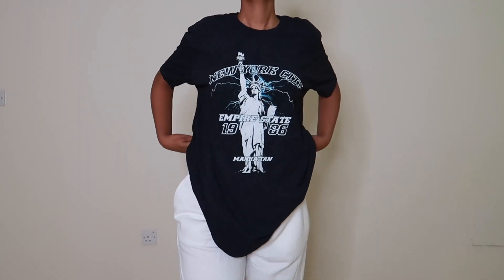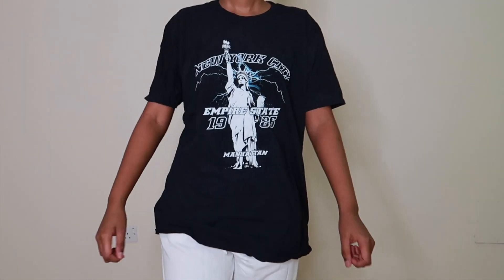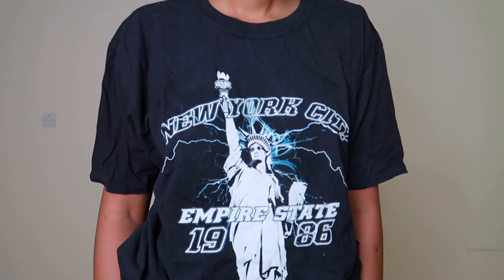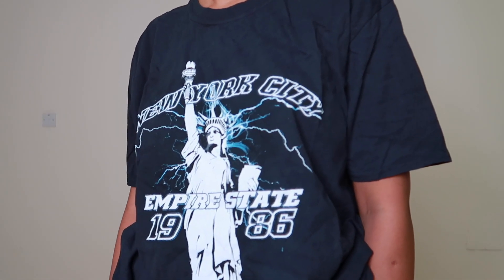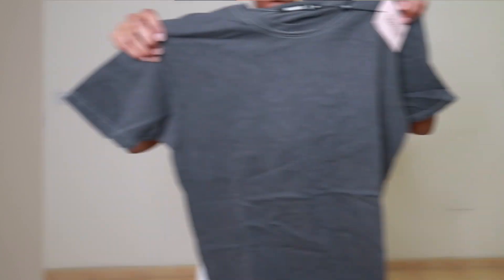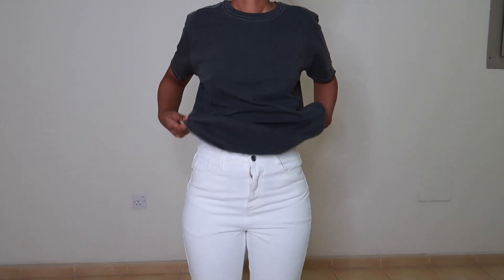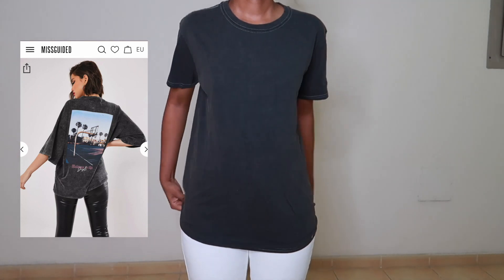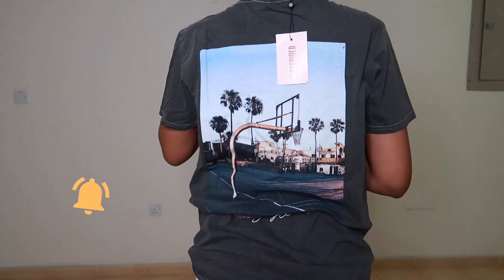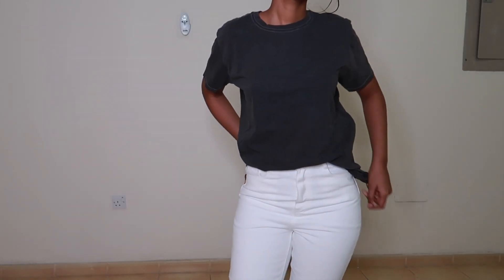The next graphic tee I got is this New York City graphic t-shirt in a size large. I could tell on the model that it ran a little small, so I got a size large just in case, and I like how it fits — I'm happy about it. The last t-shirt is this gray 'Welcome to the Jungle' tee in a size medium. It has a really cute print at the back and in the front it's just plain. I like the white contrast of the stitching and I like the fit.